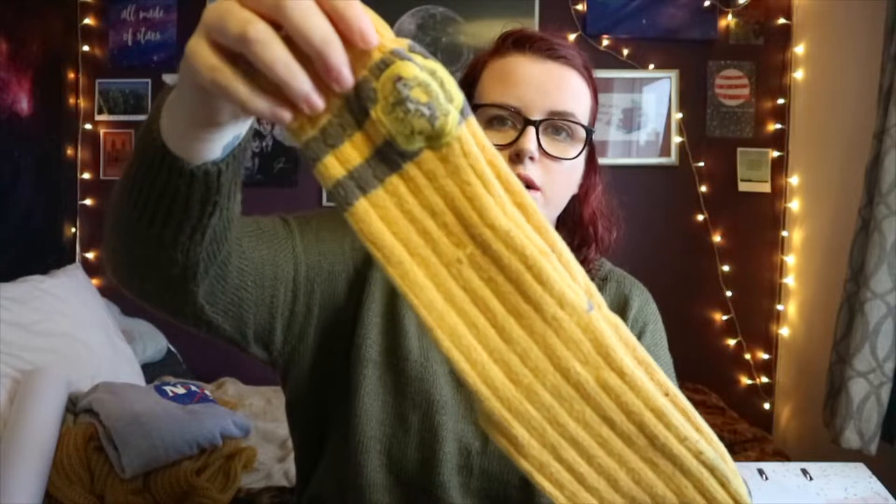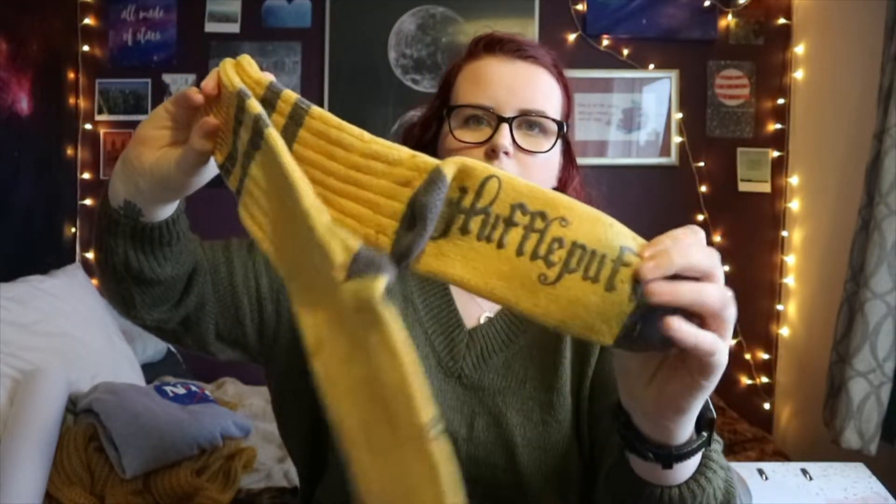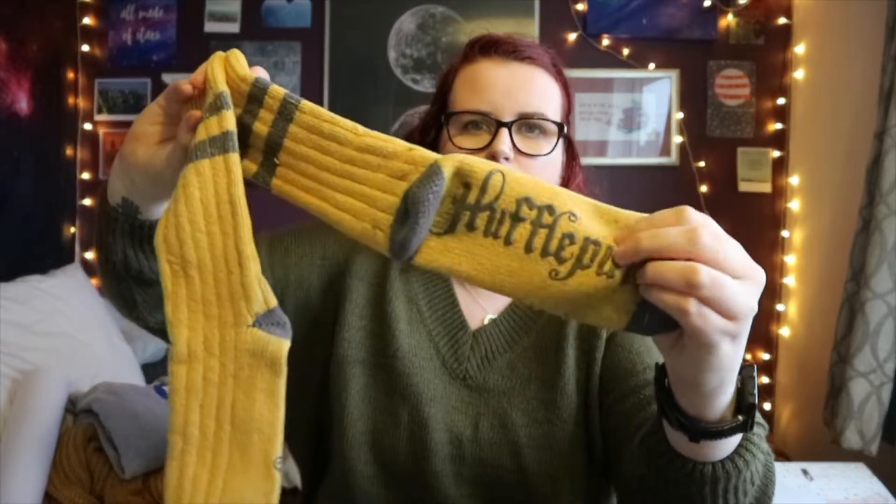I think that might be it for stationery, so let's get on to clothes. First things first, I've got a pair of socks — a pair of Harry Potter socks. They're these really cosy yellow Hufflepuff socks from Primark. They've got a grippy bit on the bottom. They're really soft and comfortable, and my gorgeous friend Catherine bought me these because we went to Primark in London together at the beginning of the month.